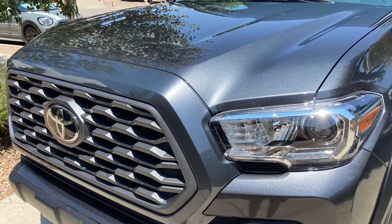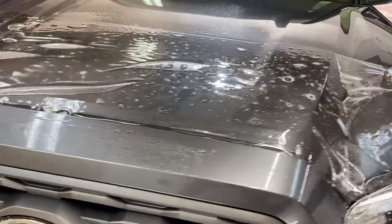A 21 Tacoma TRD off-road. We did partial hood and fenders, the lights, the grill sections, as well as the bumper.